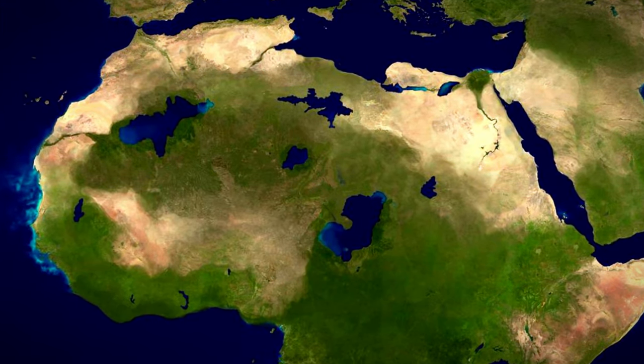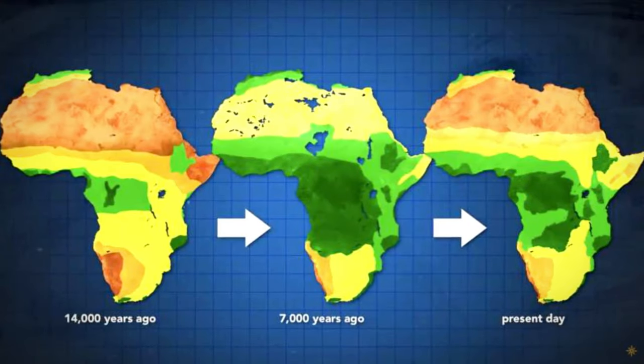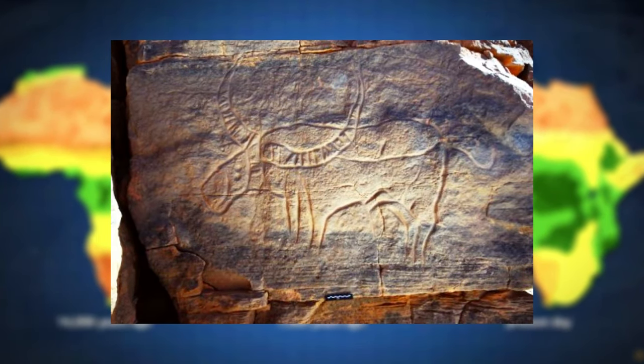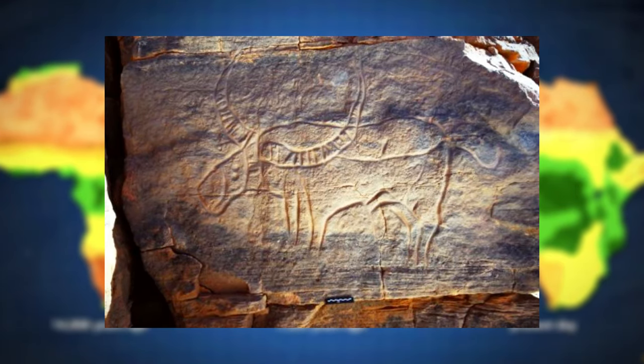11,000 years ago, the Sahara was not a desert, but full of plant life. People used to live on the edge of the Sahara Desert several years ago. Around 10,000 years ago, in the Central Sahara, engraved and painted rock art were created by different civilizations.